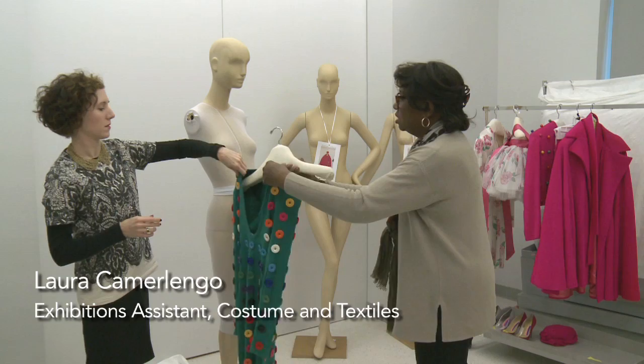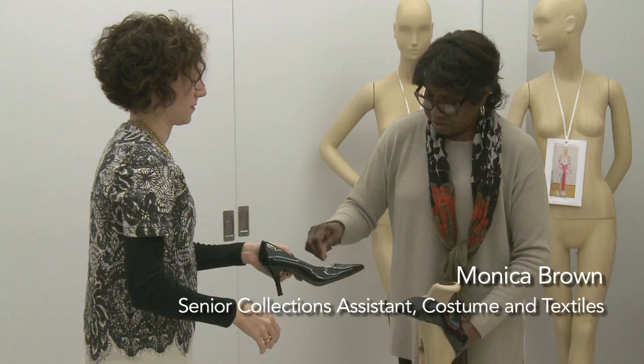I'm Laura Kimmerlingo. I'm the Exhibitions Assistant in the Costume and Textiles Department, and I'm working here with Monica Brown, Senior Collections Assistant for Costume and Textiles.